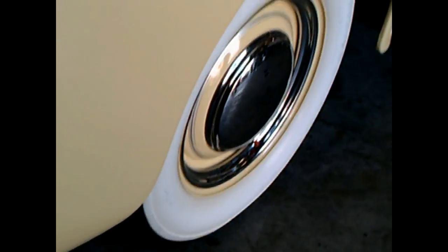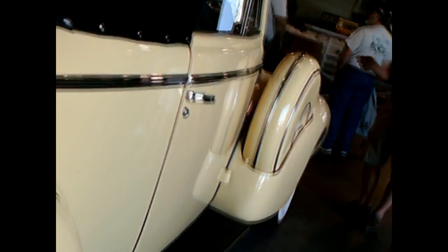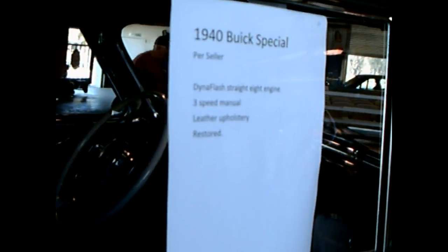You have to notice how small the windows were on the convertible — a very limited vision to the rear when the top was up. I like the look of these wide whitewalls, and there you see the specifications: the three-speed manual. A really very classy car, and this was a Buick Special — it wasn't the top of the line.